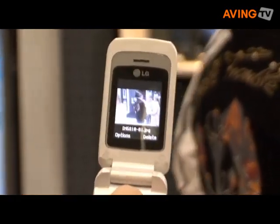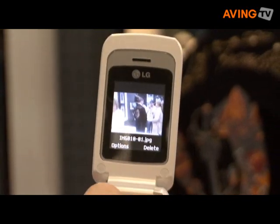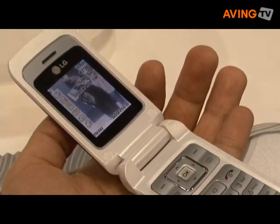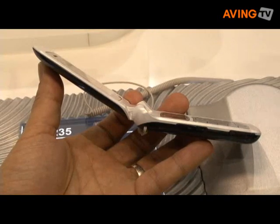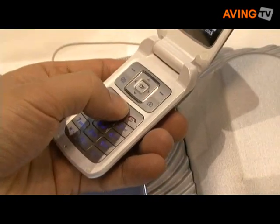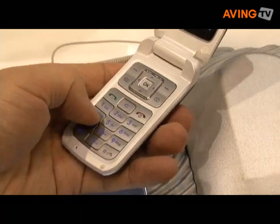It has a VGA camera with autofocus that supports four times digital zoom. You can take video, and it also supports Bluetooth 2.0, SMS, and MMS.